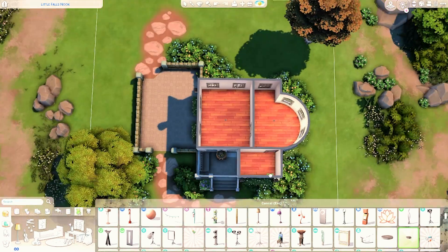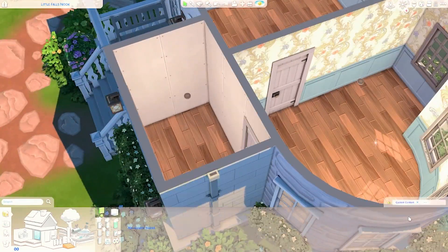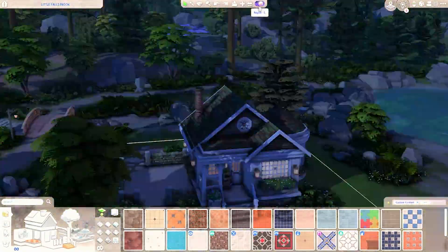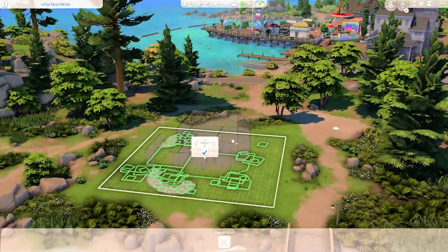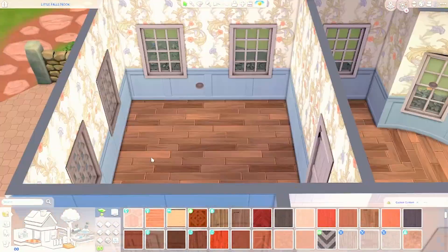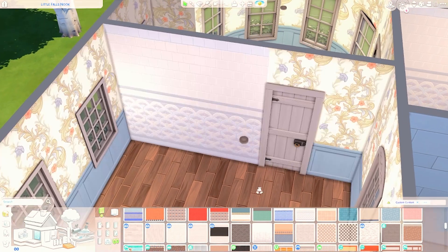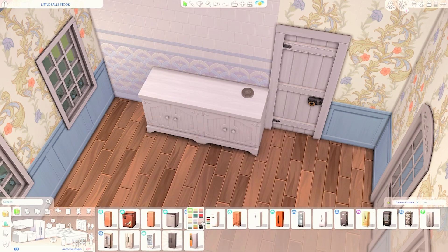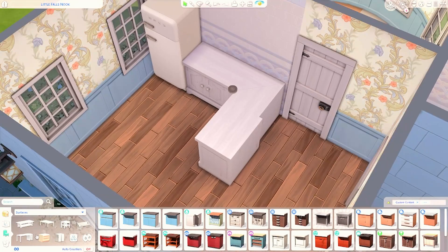Over here we're starting with the interior of the build. The flooring I chose comes from the base game — just the normal wooden ones. I tried to find something similar in High School Years, but they only have tile flooring there, so I used base game in the end. I also used a lot of Cottage Living items throughout this build, since it is a cottage, and I thought we should use more Cottage Living items compared to other packs.